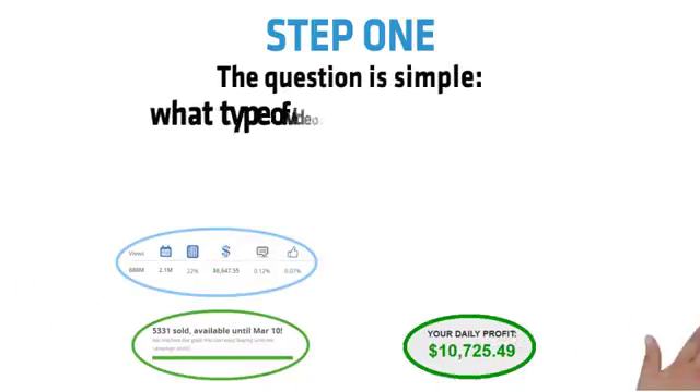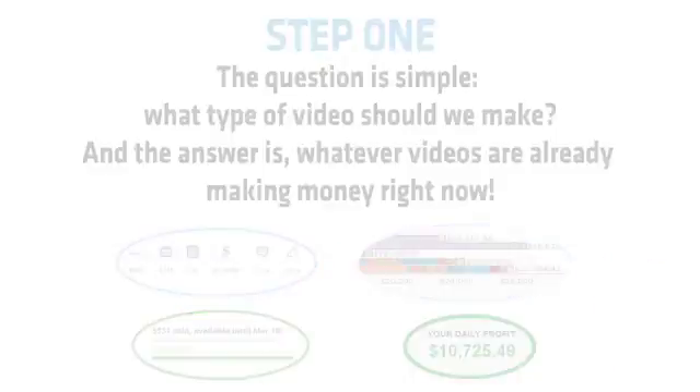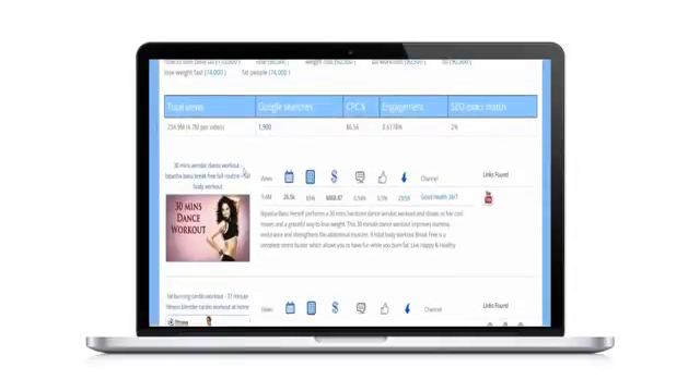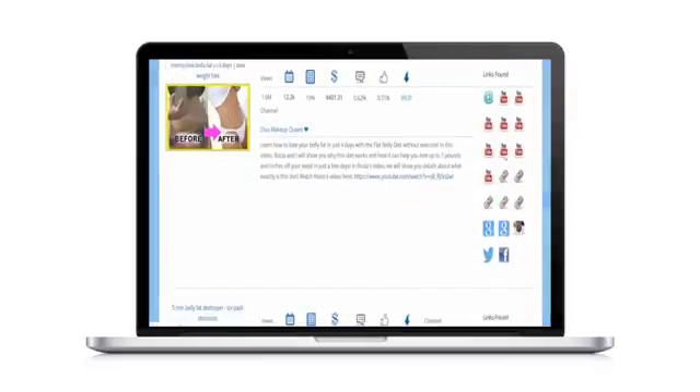The question is simple: what type of video should we make? The answer is whichever videos are already making money right now. The Titan software scours YouTube for videos making hundreds, even thousands of dollars per day, so you can legally steal their content and outperform them with your own better converting video. Titan also lets you export any keywords and videos to later target using the YouTube ad system.